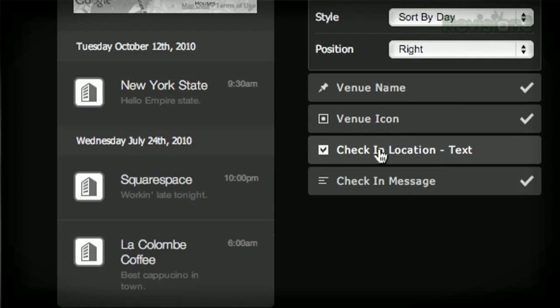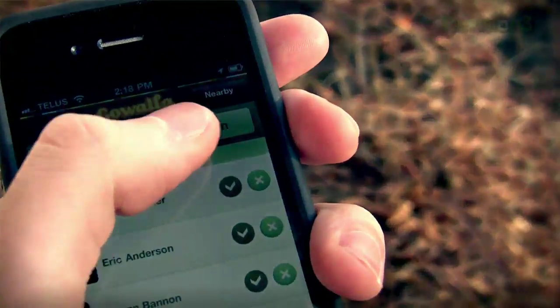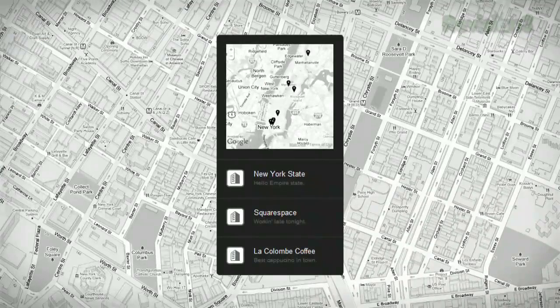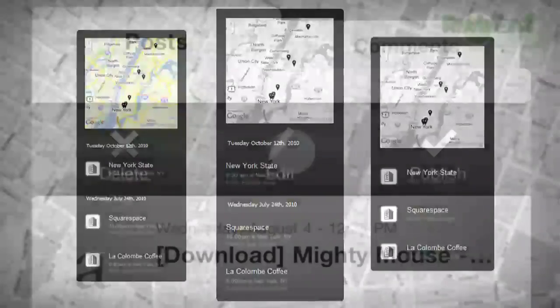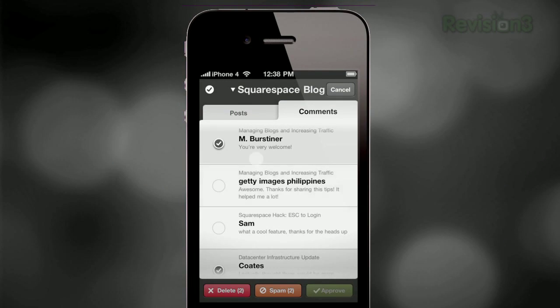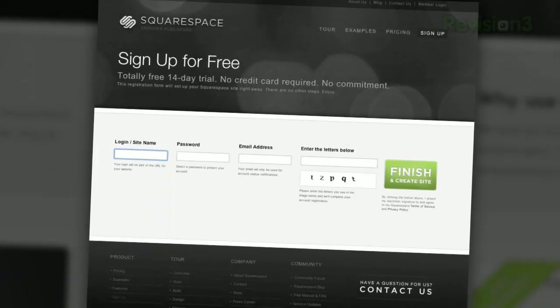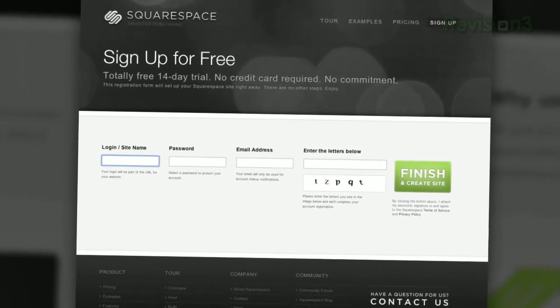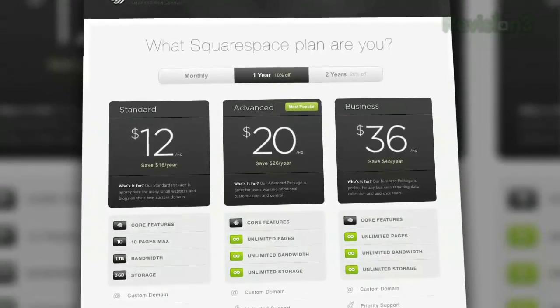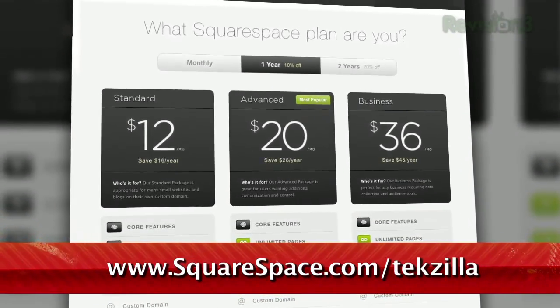Squarespace just pushed a brand new social widget for geolocation services. Display your most recent check-ins from Foursquare, Koala, and Facebook Places on a live Google map. Squarespace's iPhone app lets you publish to your blog on the go and moderate your comments. Many of the internet's most highly trafficked web pages are powered by Squarespace, not to mention many of the personal pages of Revision3 hosts and personalities. Go to www.squarespace.com/techzilla to get a two-week free trial and learn more.